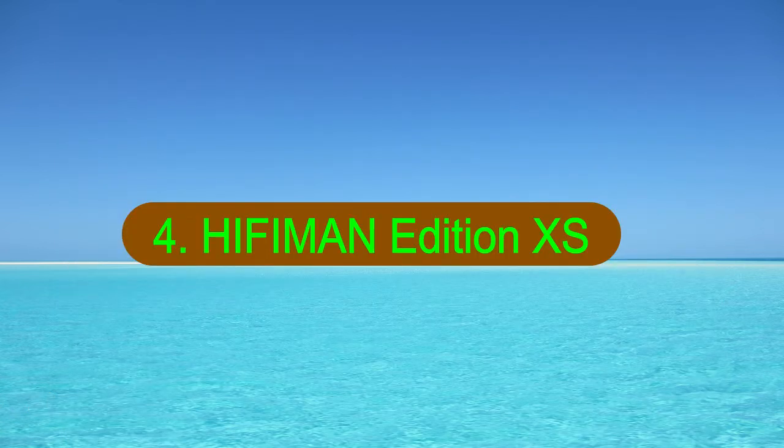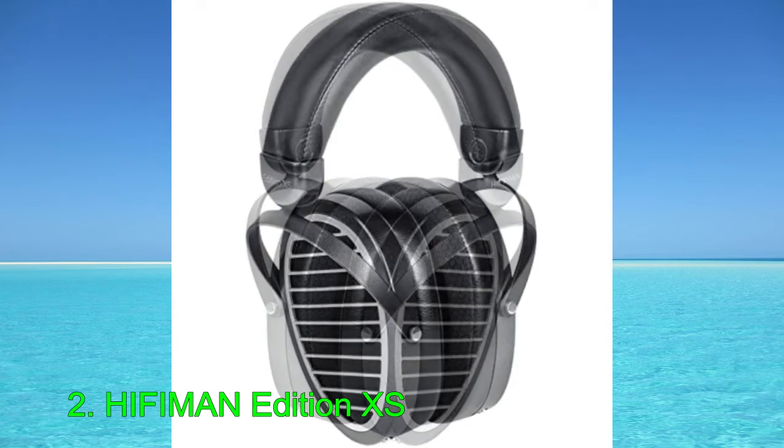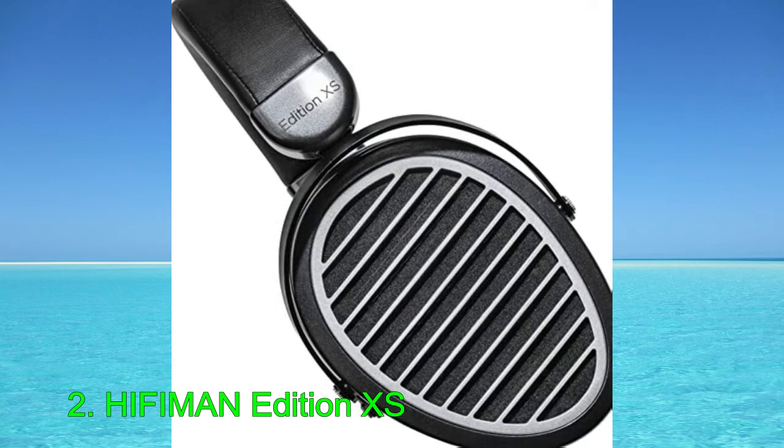Number 4: Hifiman Edition XS. If you're looking to spend a little less on audiophile headphones, the best mid-range headphones for music we've tested are the Hifiman Edition XS. Unlike the Sennheiser HD800S, these over-ears have planar magnetic drivers instead of dynamic drivers. As a result, they can produce more bass than their dynamic counterparts at this price point and create a more immersive passive soundstage.